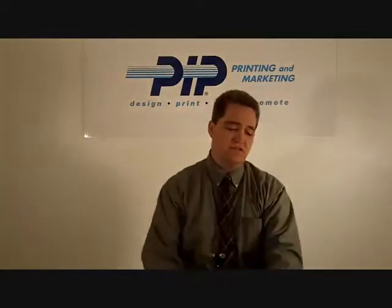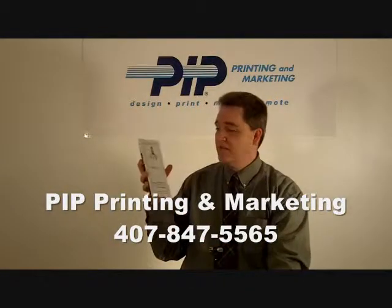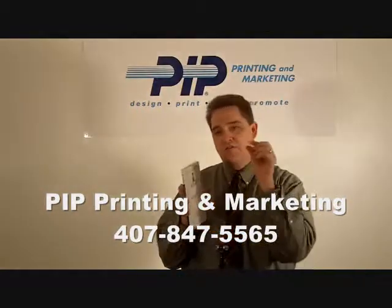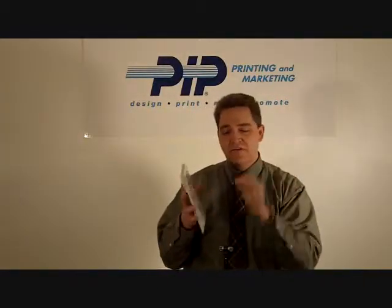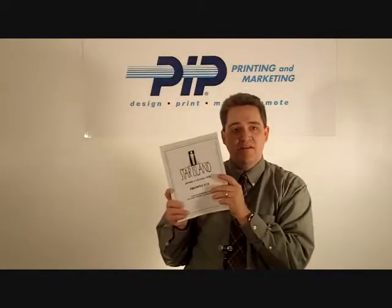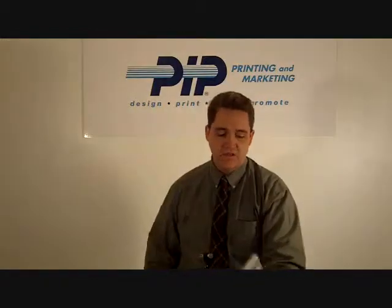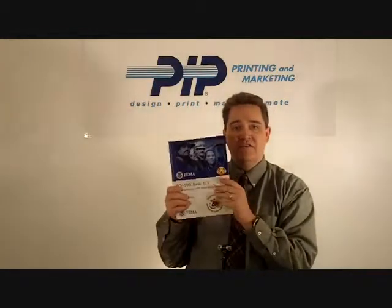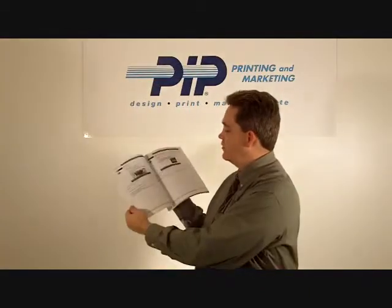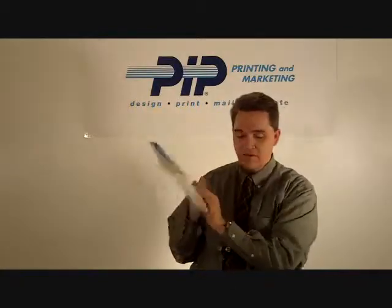We've got a lot of great applications we can do it for. Employee handbooks — we've got customers that will do a small handbook this size, and we can do them in thicknesses from about an eighth of an inch up to nearly two inches. This is a prospectus for a timeshare resort, so you can see the different applications. This is a training manual for FEMA — nice, good quality content and images inside and a nice full color cover.